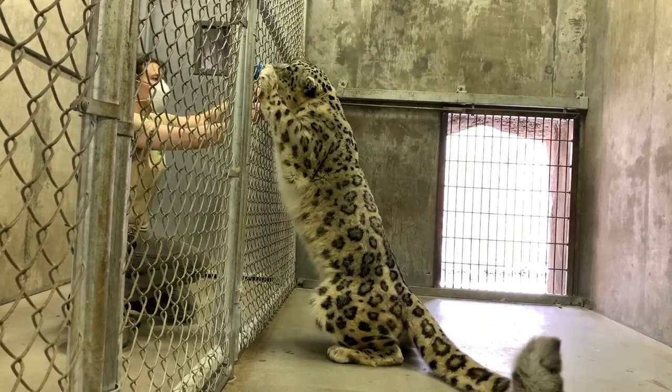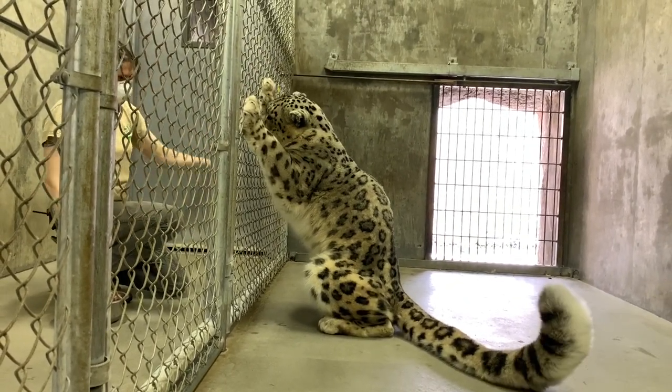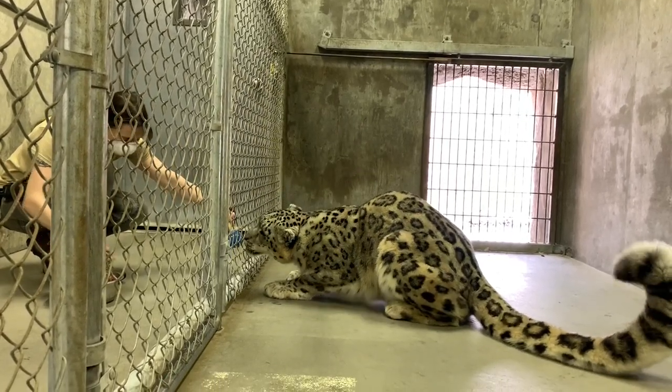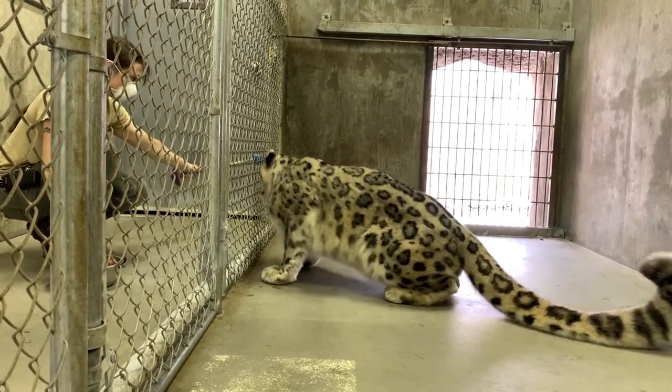In the wild, snow leopards are generally solitary animals, with the exception of females that are raising cubs. The wild lifespan of a snow leopard ranges between 10 to 12 years on average, but under human-managed care at facilities like the Alaska Zoo, they can live 15 to even 22 years.